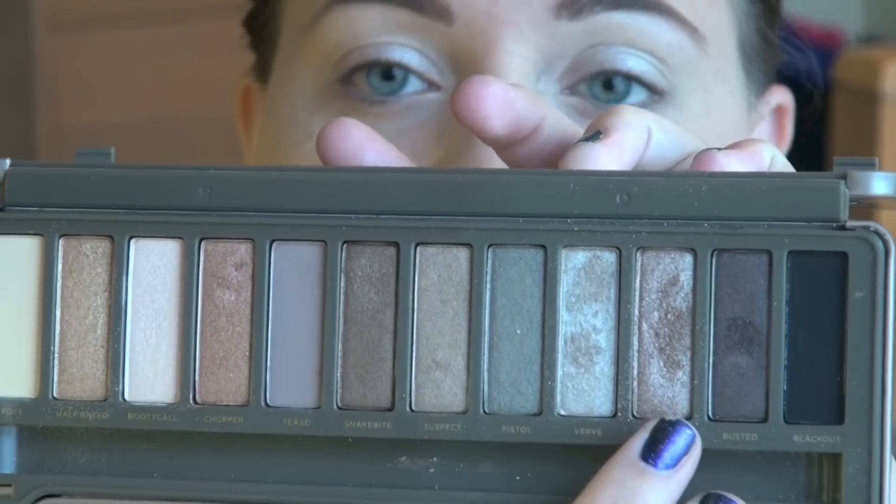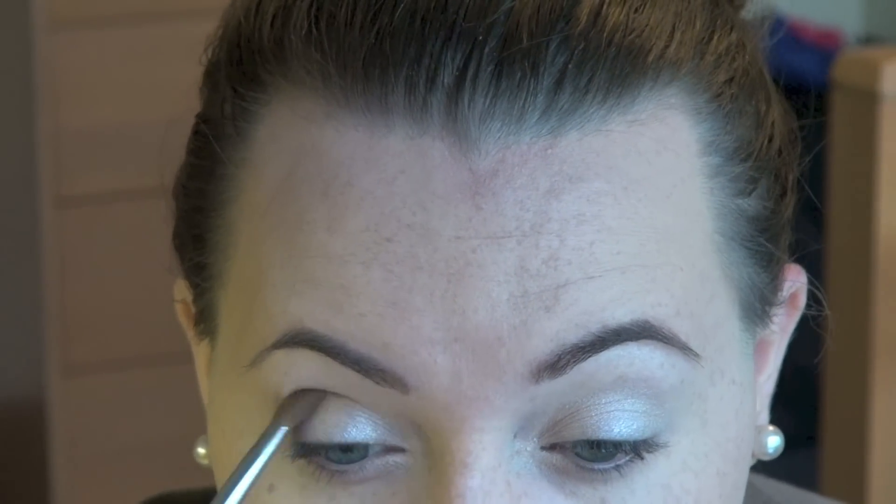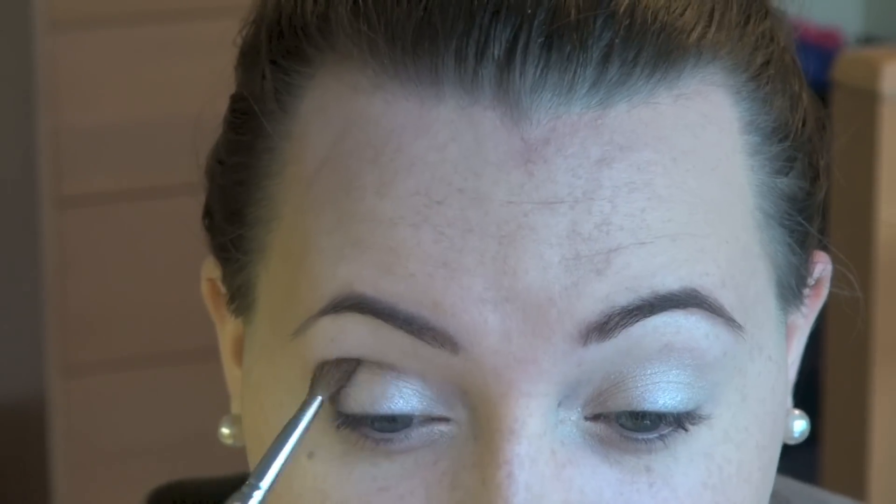Then I'm taking an angled brush — the Sigma E75 — and going into YDK, the color right next to Verve. It's more of a coppery bronze shimmery color. I'm going to push this into the crease. It's going to look pretty harsh at first, but we're going to blend it out, so no worries.